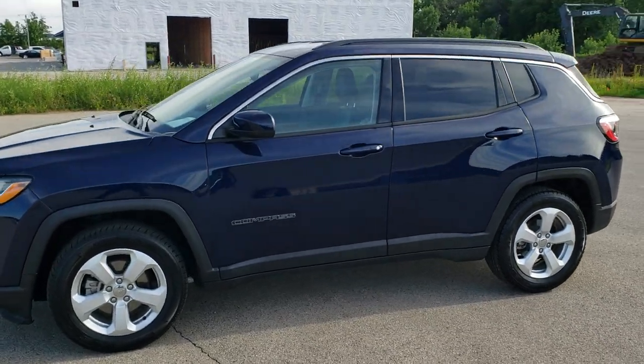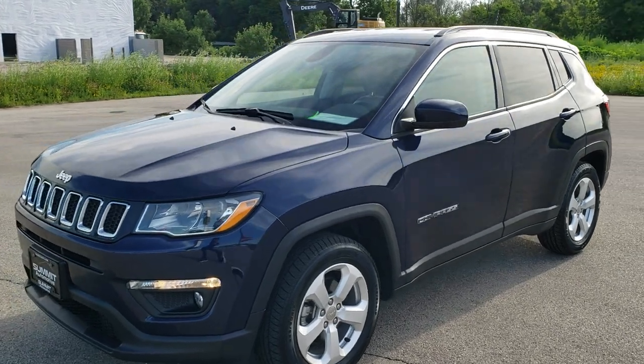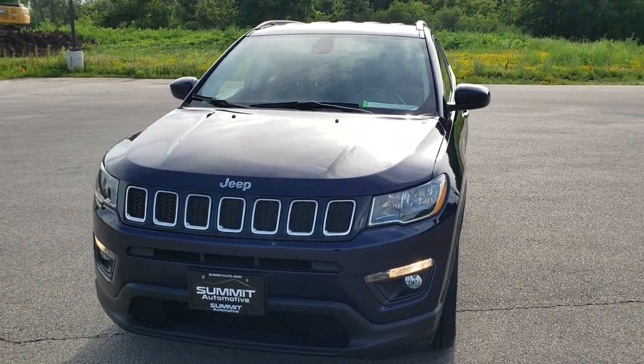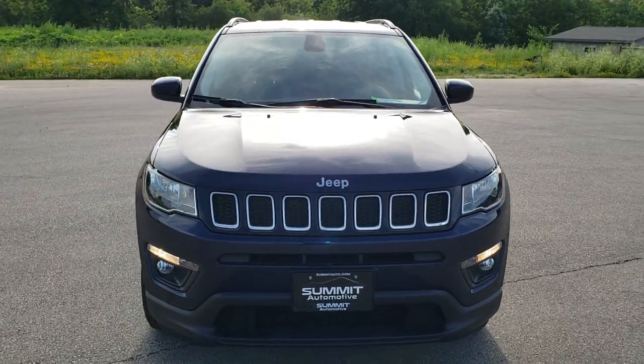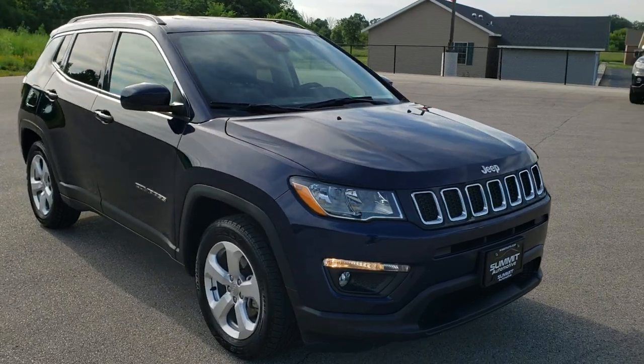This is stock number 20J61A. We are here at Summit Automotive in Fond du Lac, Wisconsin — your new and used Jeep and Jeep Compass Headquarters. Today we are checking out this super clean 2017 Jeep Compass Latitude.